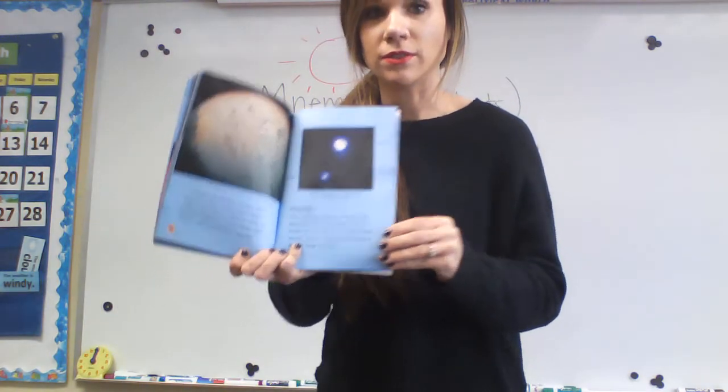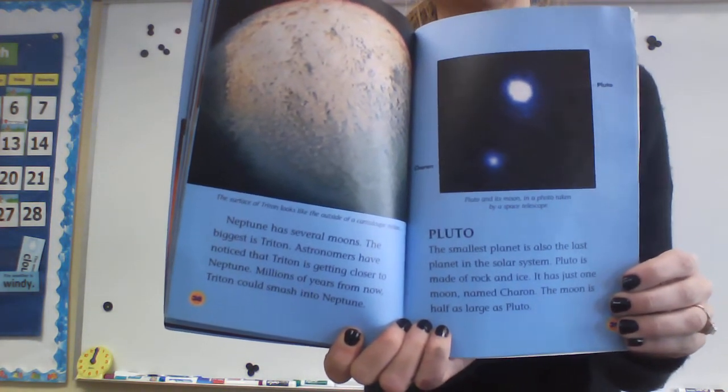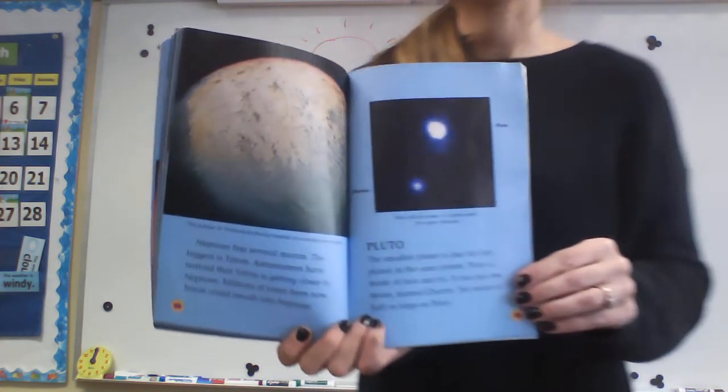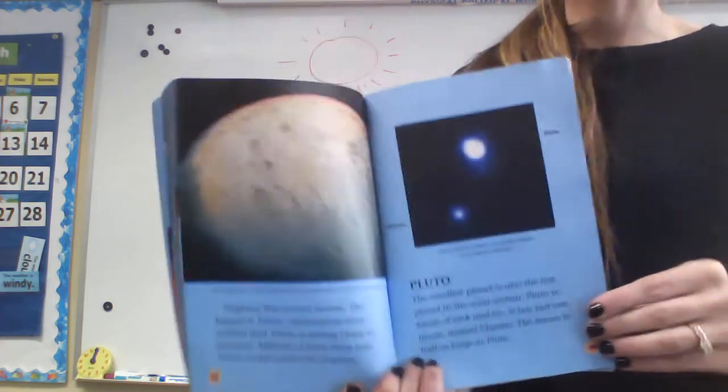So I'm going to skip Pluto. Even though Pluto is a dwarf planet, we're not going to be using that as one of our planets — it's no longer considered one of the planets, but it is a dwarf planet if you want to study it.